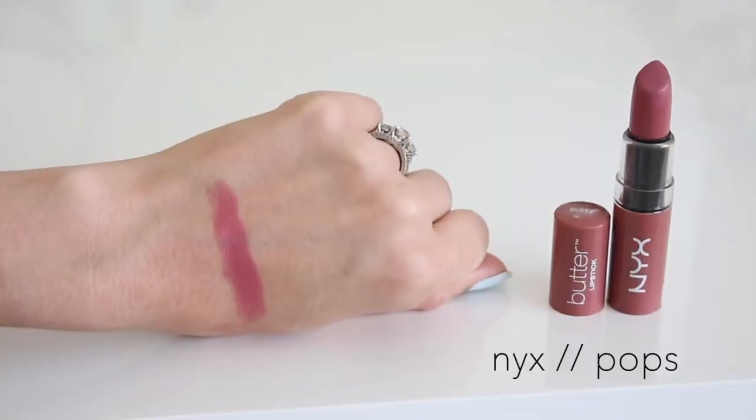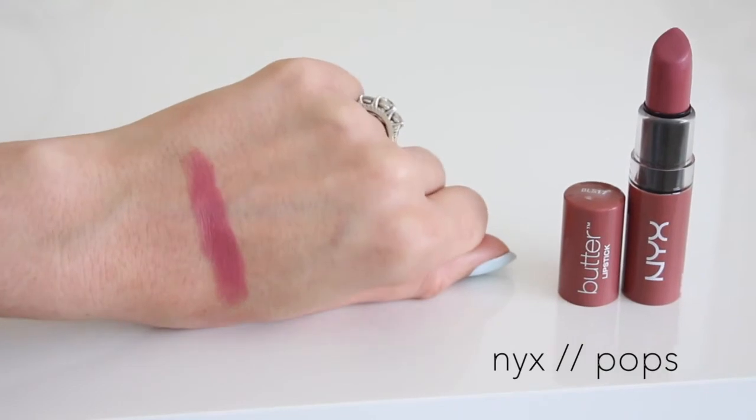This next one is a lipstick I wore almost every day — it's from NYX, from their Butter lipstick line. I actually got this color in an Ipsy bag and I'm so happy because it's definitely a favorite. It's called Pops and it's a beautiful mauve — the perfect mid-tone mauve that goes with any makeup look. It goes with a smoky eye, it goes with minimal makeup. I kind of refer to it as a dusty rosy mauve. I love, love Pops.